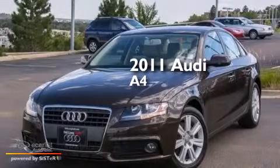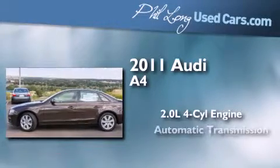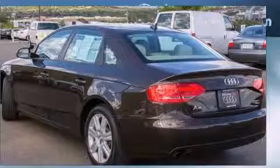This is a certified pre-owned 2011 Audi A4. It has a 2.0-liter four-cylinder engine, an automatic transmission, and all-wheel drive.